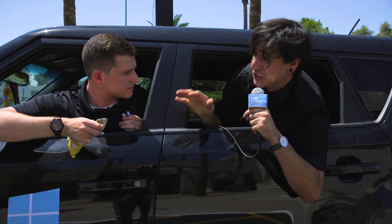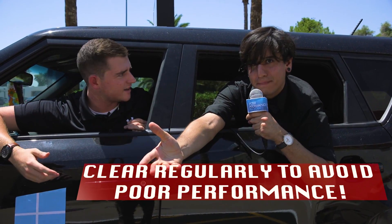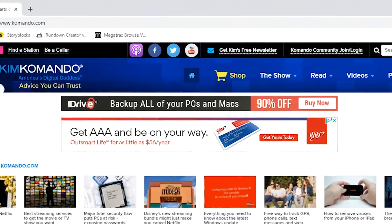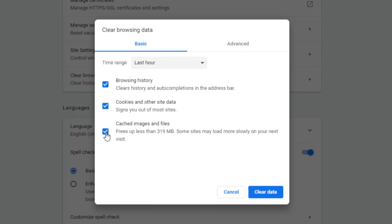Computer cache and cookies must be cleared on a regular basis to avoid any errors and poor performance. In most browsers you can do this in the advanced section of the settings menu. Now that the inside of your computer is clean, let's get to work on the outside.